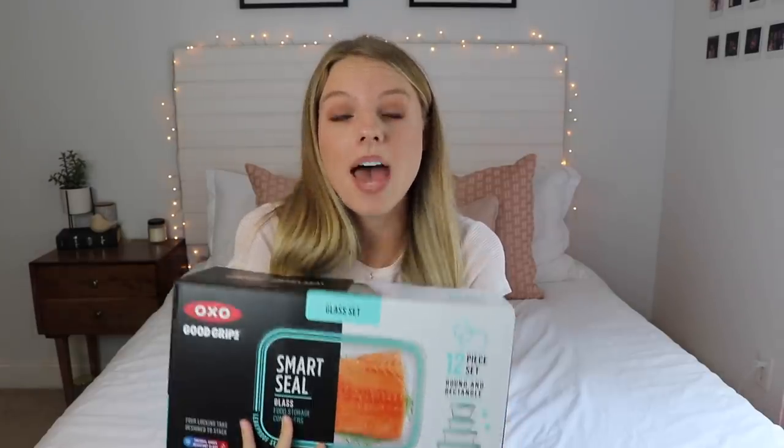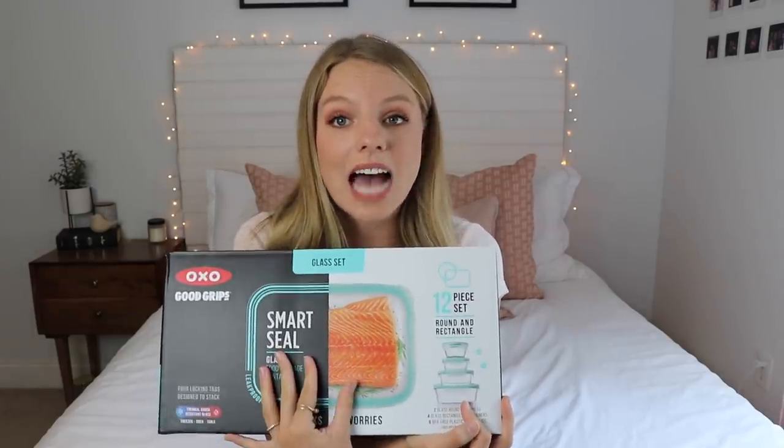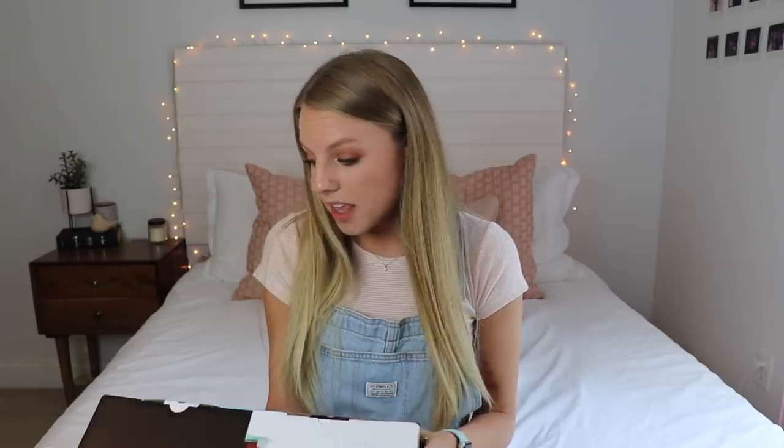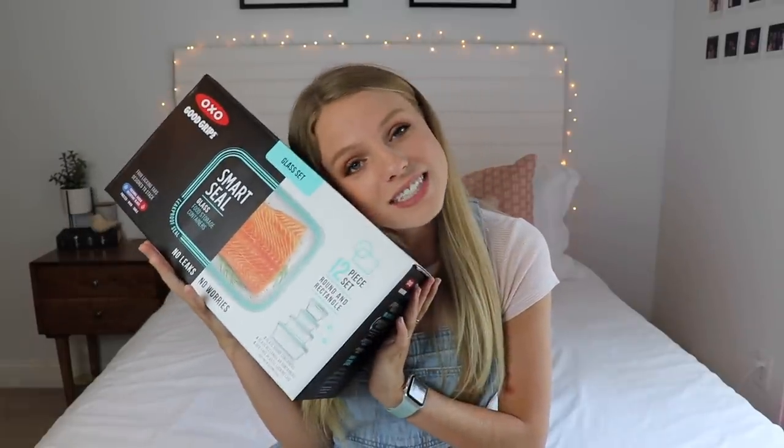I have these OXO glass storage containers and I'm getting more because these are the best. They hold food for so, so long and make your food last much longer than plastic ones — so you save money there. My roommates love them, plus they're just super cute.